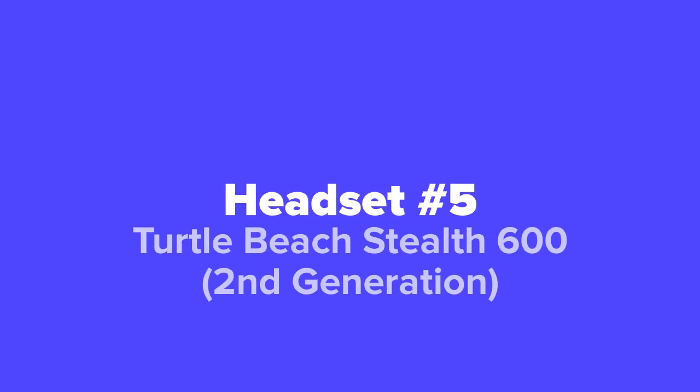The first Xbox headset we're going to show you guys today, coming in at our number 5 spot, we've got the 2nd generation Turtle Beach Stealth 600.